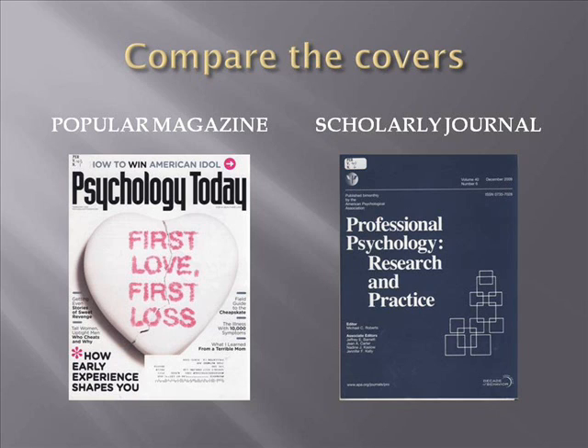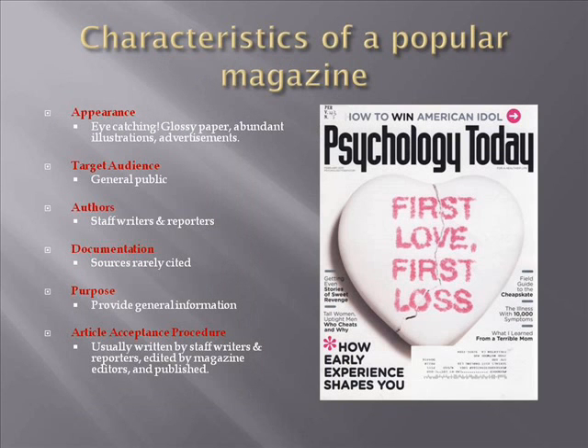A popular magazine will be eye-catching, using glossy paper, many illustrations, and advertisements. These periodicals are targeted to the general public rather than to scholars. The authors of articles in popular magazines are generally staff writers and reporters hired by the publisher, and are not necessarily experts on the topic of the article written. Sources used to research the topic of the article are rarely cited.